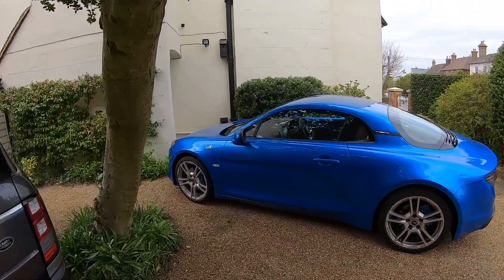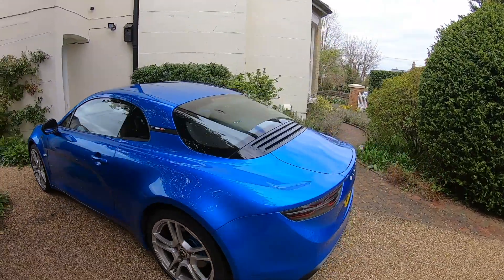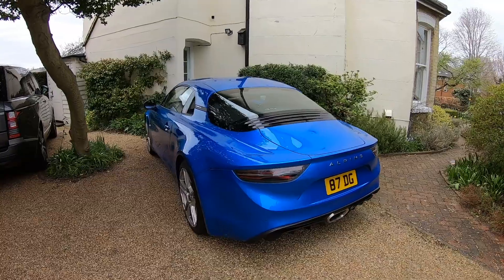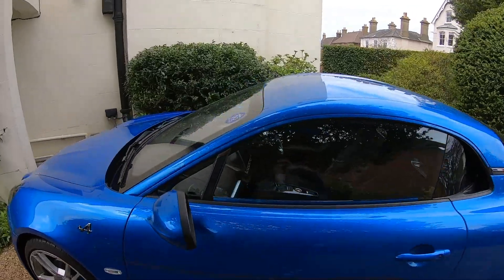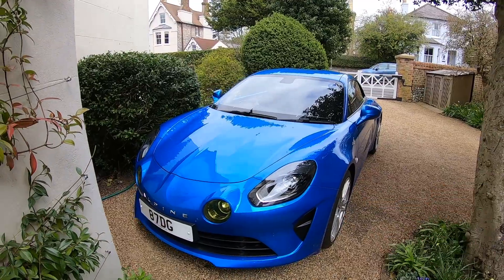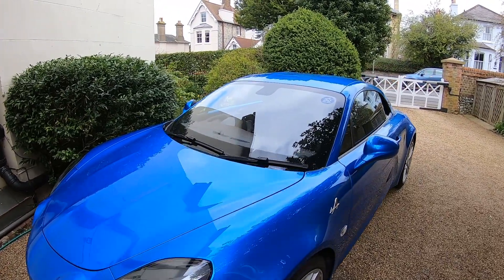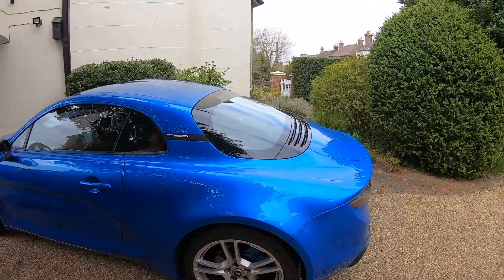Why should you pick something like the Alpine for your dream two-car garage? Well, it's a fantastically well-reviewed driver's car — super lightweight and incredibly good fun to drive. Surprisingly good on fuel as well. And one of the most important things is it's extremely rare. There are only around 350 of them in the UK, so it's very unlikely you'll see one if you go on a road trip or to a car meet.